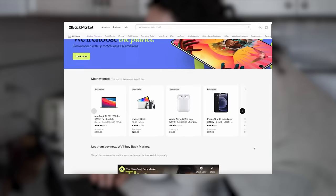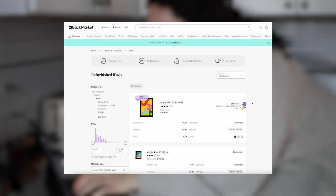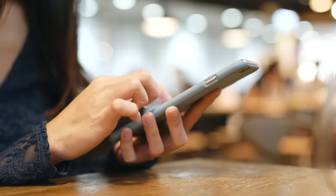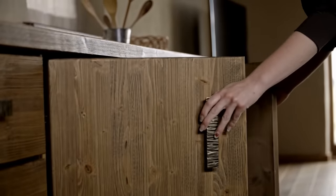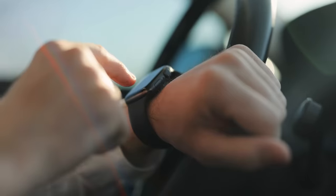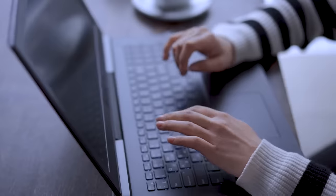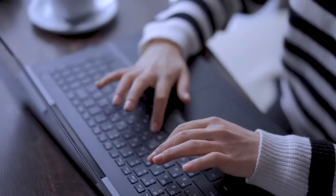A reliable source for refurbished tech is Back Market, whose website boasts a huge variety of tech, from laptops to mobile phones and iPads, game consoles and so much more. Which leads me on to trading in your old tech. I know many of you might have an old phone or laptop sitting in your drawer that you no longer use — why not try trading it in instead? You can even use this feature to upgrade your current tech if you want to. Make sure to head to Back Market before buying new and save both money and waste.